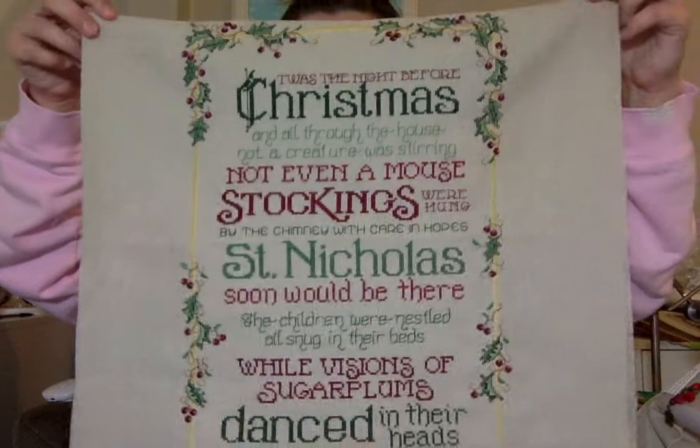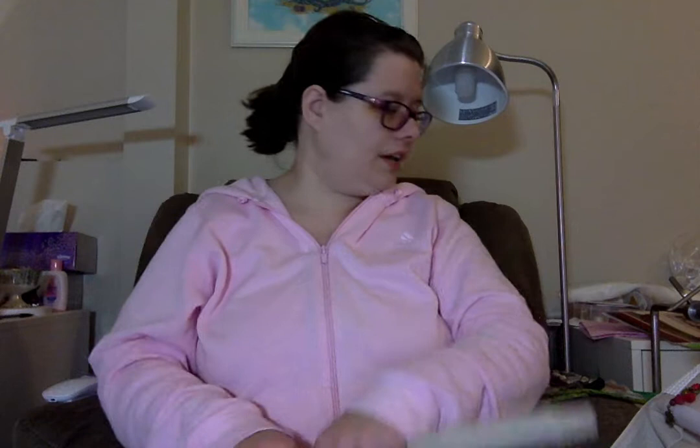I got the pattern earlier this year and it just kept calling to me. It's stitched on 28 count Mushroom Lugana. I finished this last Sunday. I didn't make a video, so I couldn't show you where my progress was, but I was almost done. It's going in my drawer — I'm planning on making this into a quilted wall hanging.